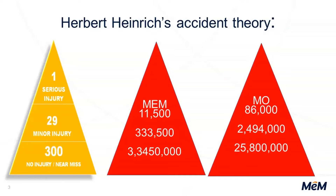Near misses are incidents where we got close to having a wreck or slipping and falling, but nothing happened. If you look at Missouri overall and MEM, we have around 11,000 worker injuries a year, which equates to 3.5 million near misses. Across the state, 86,000 workers' compensation reports are turned in to the Division of Work Comp — you're looking at 25 to 26 million near misses. We've got a lot of work to do.